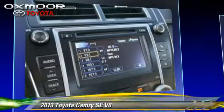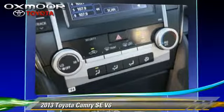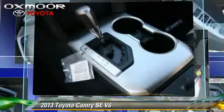Comfort and convenience features include a navigation system, Bluetooth wireless, heated seats, and backup camera. Give us a call to schedule your test drive today.